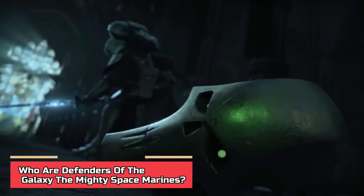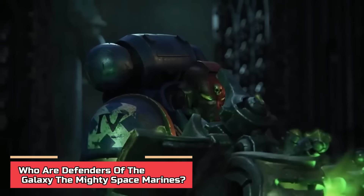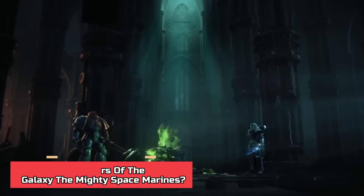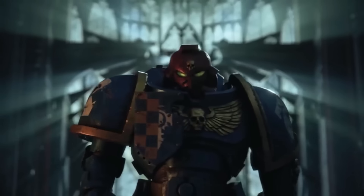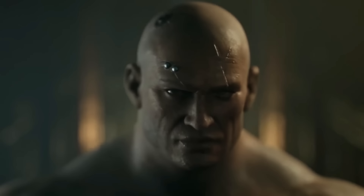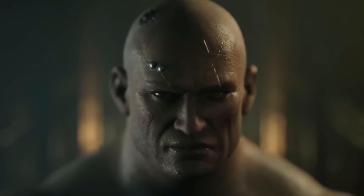Who are the defenders of the galaxy? The mighty Space Marines. The Space Marines are basically the supreme transhuman warriors dedicated to serving and protecting the Imperium of Man. The Imperium of Man — sometimes just called the Imperium — is the term for the entire human empire spread across the galaxy, though Imperial citizens also include some humanoid offshoot species and a few subhuman alien races.